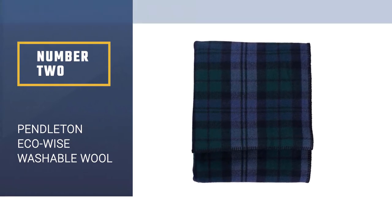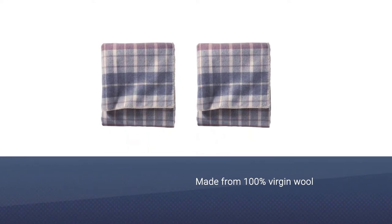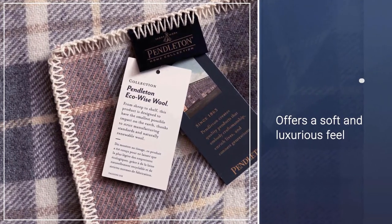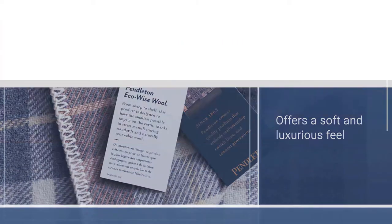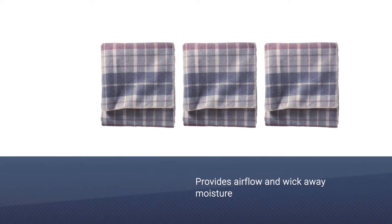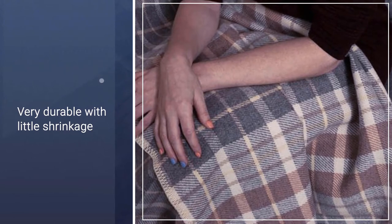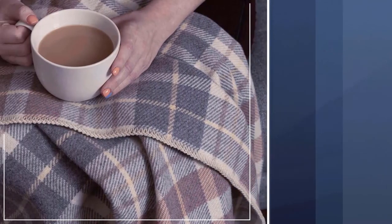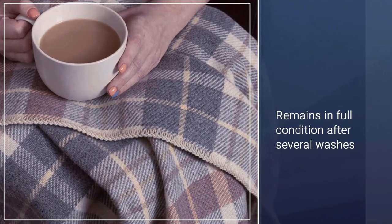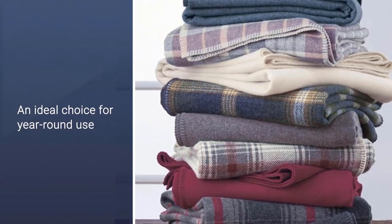The Pendleton Eco Wise blanket is made from 100% virgin wool. Its soft and luxurious feel is one of the reasons why it is on our list. The natural fibers provide airflow and wick away moisture, allowing sleepers to stay cool and dry. It's very durable with little shrinkage and maintains its warmth, insulation, and breathability even after several washes. Made in the U.S., it comes in three different sizes — twin, queen, and king — and is available in 25 colors: 12 plaid designs and 13 solid tones.